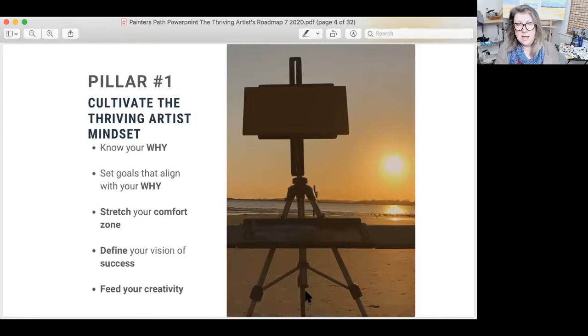Define what your vision of success is — this is something most of us wrestle with at one time or another. It might be getting into a major museum collection. It might be having a solo show. It might be replacing your income. Your vision of success is yours, and that becomes the big picture within which those goals we talked about fit. Then last but definitely not least, remember to feed your creativity. That is super important, and it's something we forget to do at times. If you don't feed your creativity, your well will run dry.